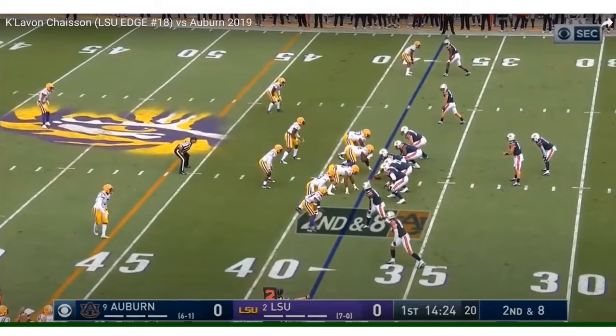Welcome back everybody to the Right Way Sports Network. I'm your host Daniel Alameda here with the 2020 NFL Draft Film Review. In this one we have 6'4", 250 pound edge rusher K. LeVon Chase Son from LSU.